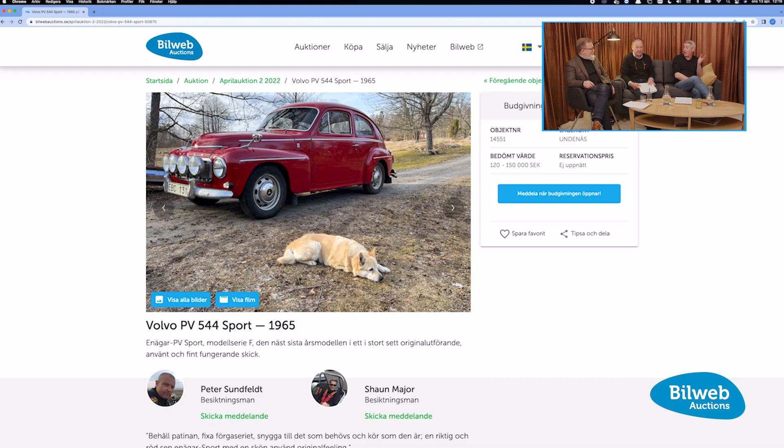There weren't many of these exported. The bigger part probably went to the US. We never had this model in the UK. These are perfect for small roads — rally roads.